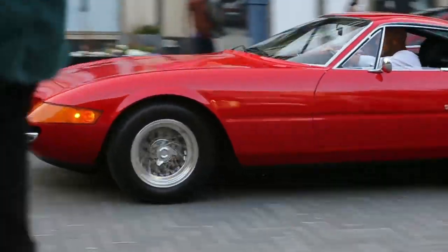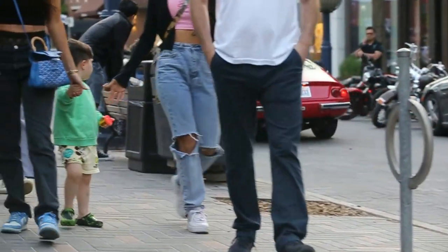There goes the Daytona right there. That's crazy.